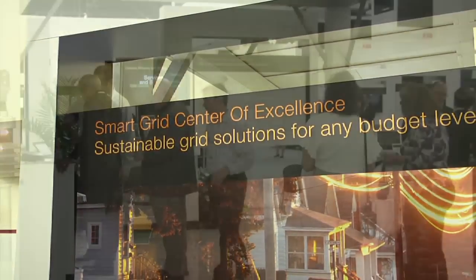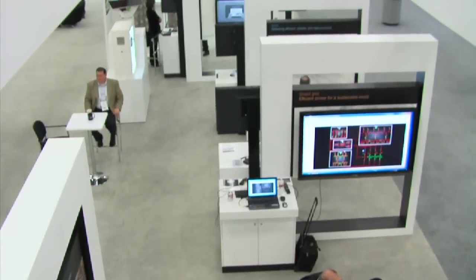Utilities at the show were introduced to ABB's Smart Grid Center of Excellence. This COE simplifies and expedites the planning, engineering, purchasing, and deployment of sustainable grid solutions for any budget.